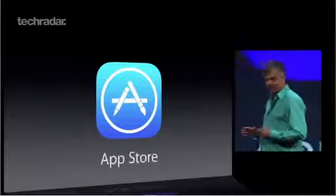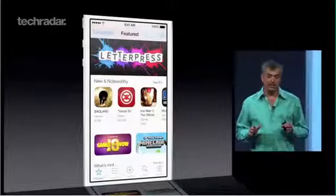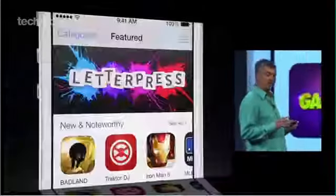The App Store has been given a brand new look, making it easier to find apps and also allowing users to find apps based on age range and those popular in your location.